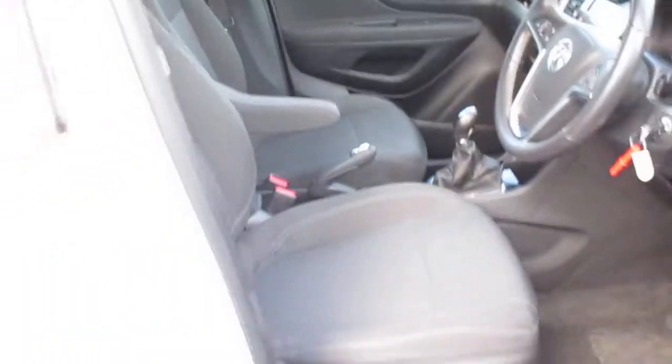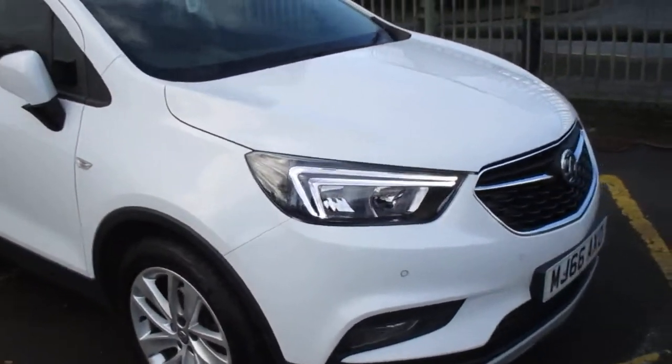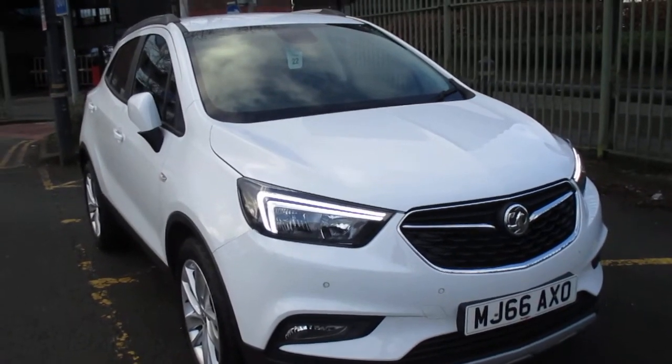This car will come with a minimum of 12 months warranty, and at Pentagon you'll also receive 12 months complimentary breakdown cover. If you'd like any more information or you'd like to book an appointment, please contact a member of our sales team on 0161 798 7000. Thanks a lot for watching.